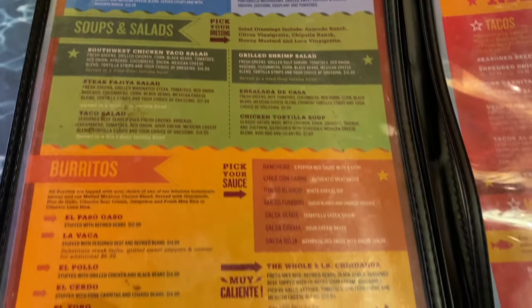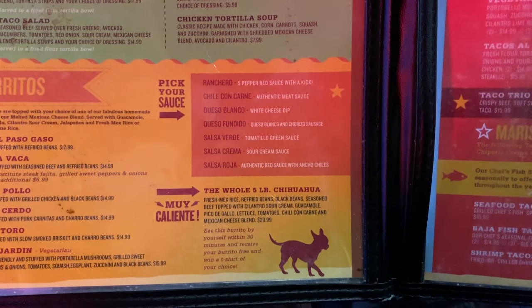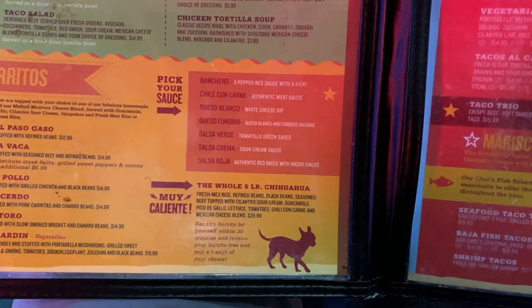Here's some soup and salads. Of course they're known for their burritos. There's the five-pound chihuahua burrito challenge — if you eat this within 30 minutes, your burrito is free and you win a t-shirt of your choice.